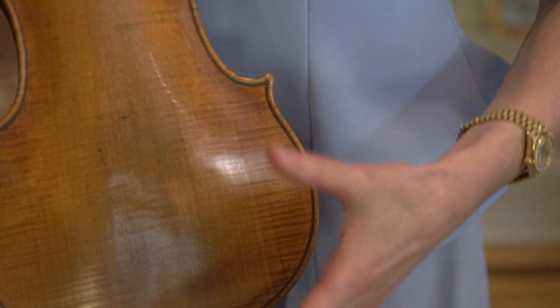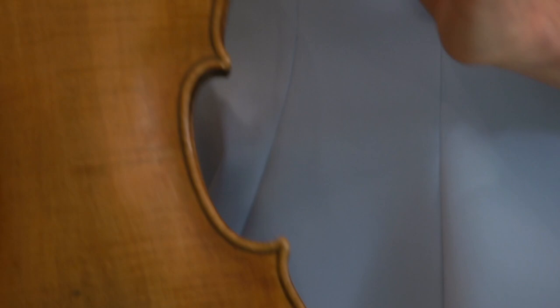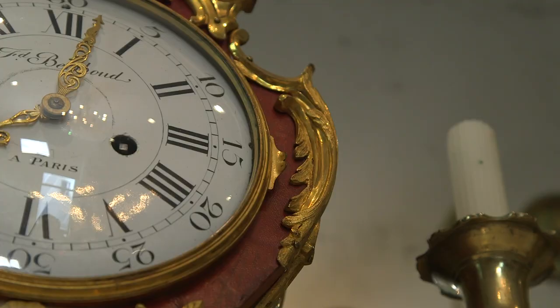Self-titled. Exactly. Similar to the instrument Sean is performing on, it is a longer-than-normal Stradivari model; however, it's not a long pattern, so it's slightly wider in the bouts — and it's in an incredible state of preservation.